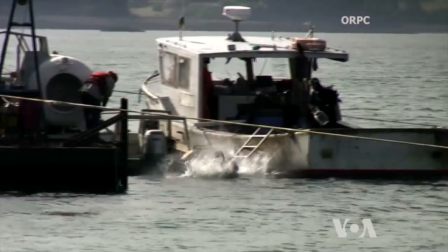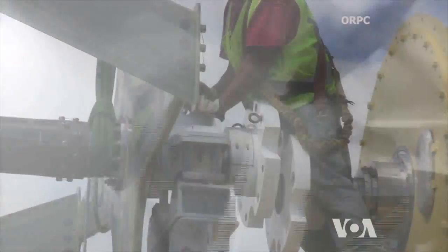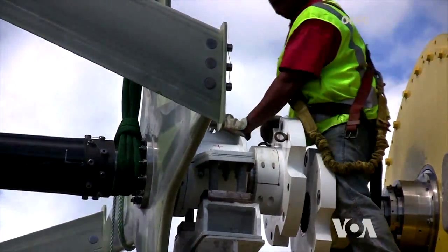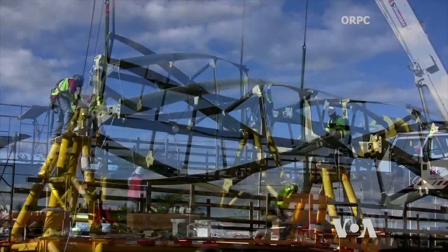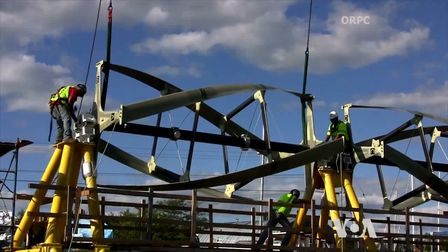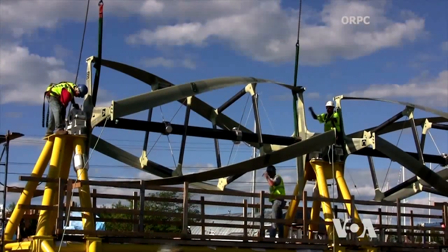Its voltage varies as the tide ebbs and flows, but with additional electronics it can be stabilized and synchronized to interact with the main grid. With a projected price of about 50 cents per kilowatt hour, the system is not competitive with natural gas. But for remote communities where diesel generators can cost more than $1 per kilowatt hour, energy from flowing water could be more economical. George Putic, VOA News.